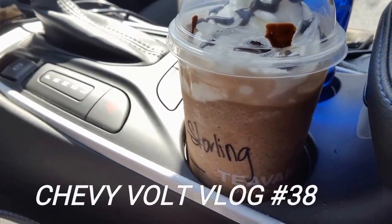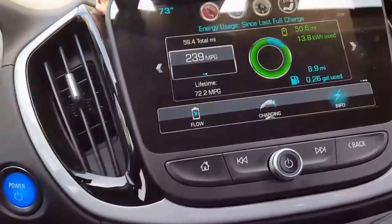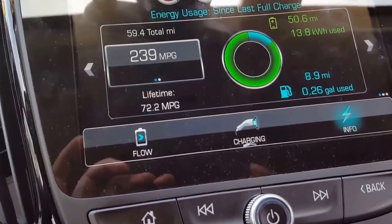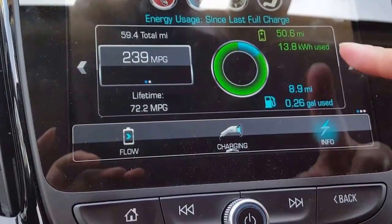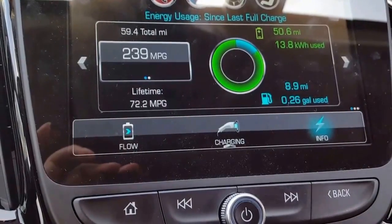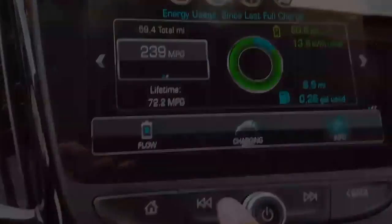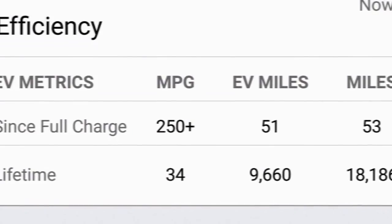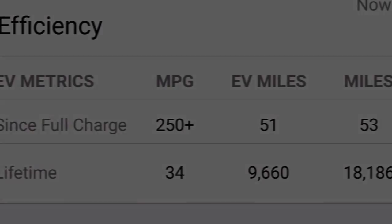Welcome to Chevy Volt log number 38. This is going to be just a quickie with some quick tips. As a quick status, I'm still getting 239 MPG on my normal weeks of driving, and lifetime I've got 72 MPG. I've only used less than 0.2 gallons this week. The lifetime MPG doesn't match the OnStar MPG on the phone, which is kind of messed up.